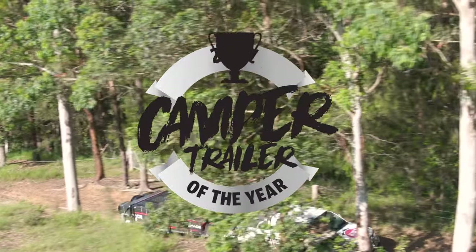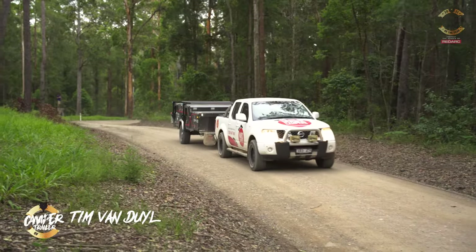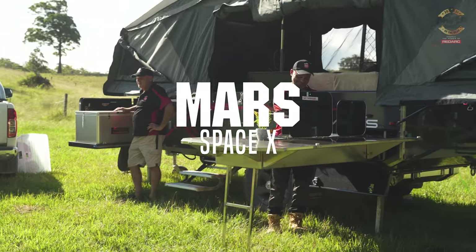Welcome to Camper Trailer of the Year 2021, brought to you by the power of RedArc. Today we are looking at past winner Mars and their new SpaceX.